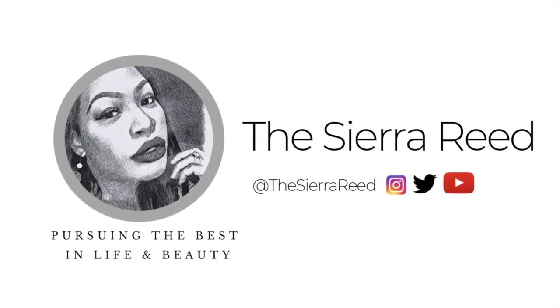Hey guys, it's Ciara and welcome back to my channel. I am bored in the house and I'm in the house bored. Follow me on TikTok — the Ciara Reid plug. So I am redoing this video, let me tell you what happened.